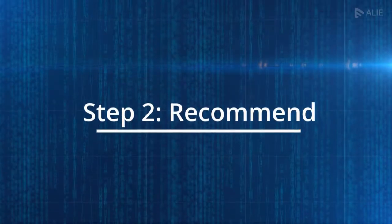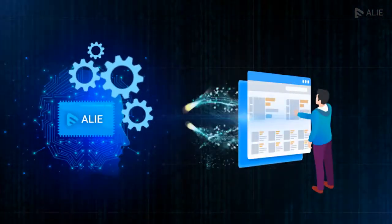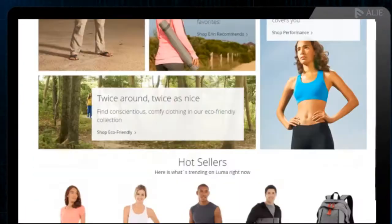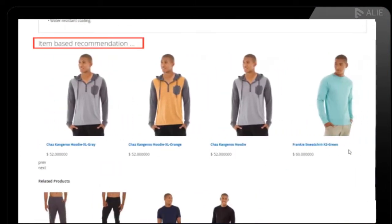Step 2: Recommend. Integrating recommendations from Allie is easy. Once Allie analyzes the data, it returns the list of recommended product IDs using APIs. Just hook the APIs at appropriate places, and your website or app is ready with recommendations.